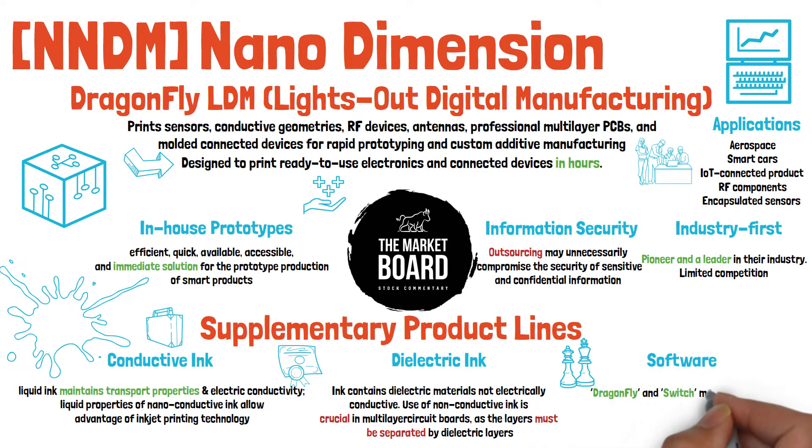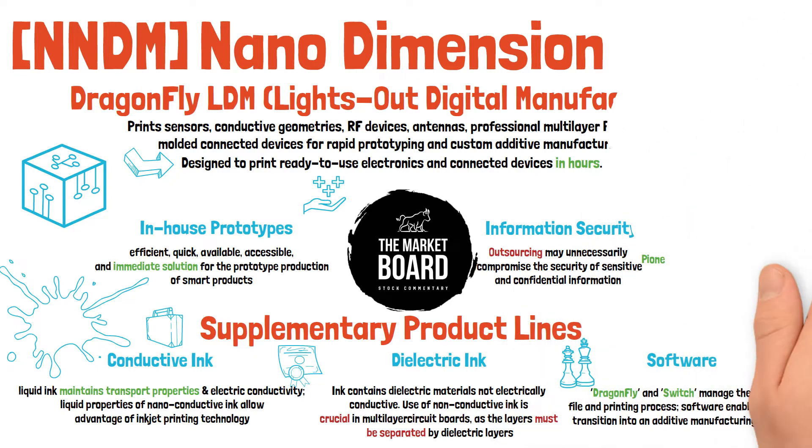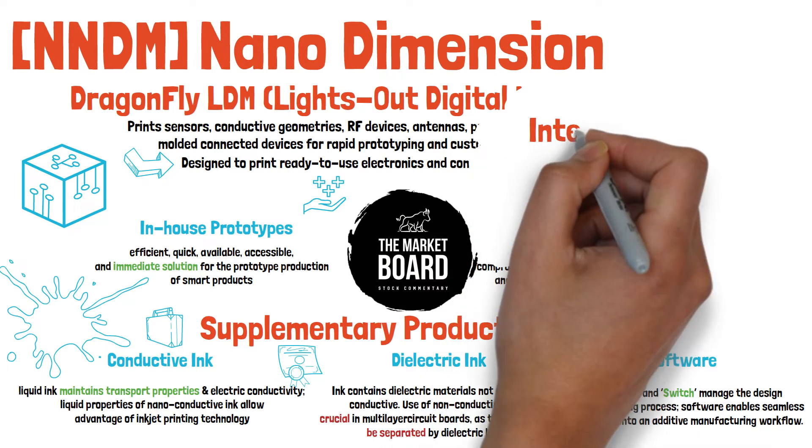Lastly, in the way of software, they offer proprietary software — both the Dragonfly and the Switch — which are used to manage and design the file and printing process. The Switch software enables a seamless transition into an additive manufacturing workflow, and enables the preparation of production files of printed electronic circuits using the Dragonfly system.